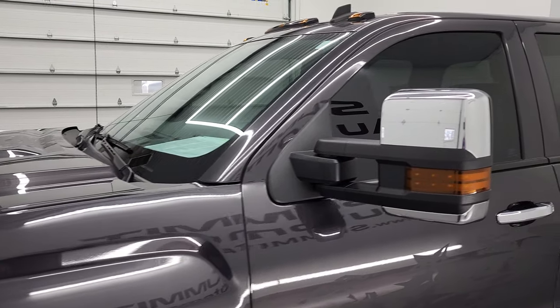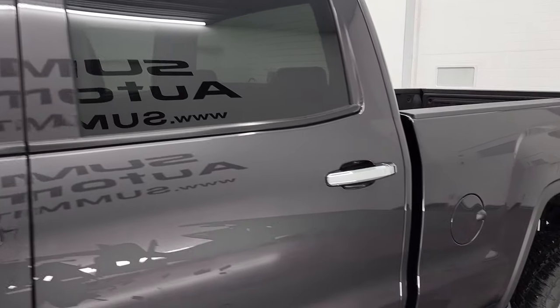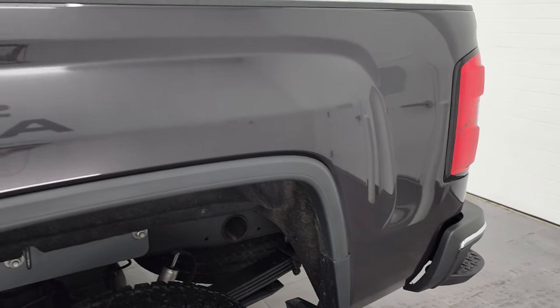Iridium Metallic is the color, and we shoot all of our videos in 4K. So if you have HD capabilities on your computer, tablet, smartphone, or television, turn them on right now because it is your best way to check out the quality and condition of the truck before seeing it in person.